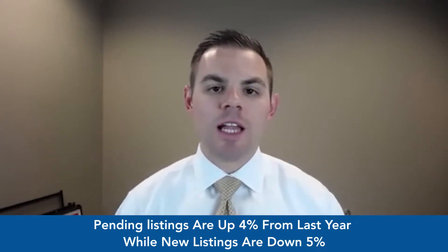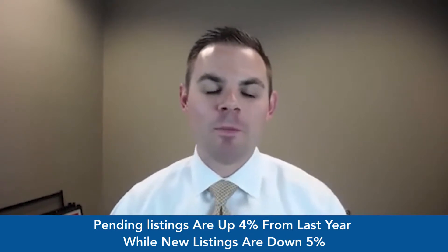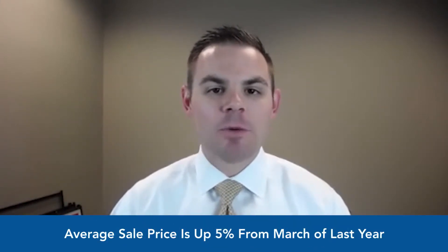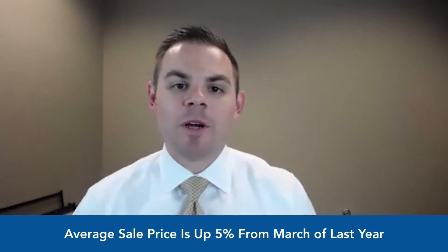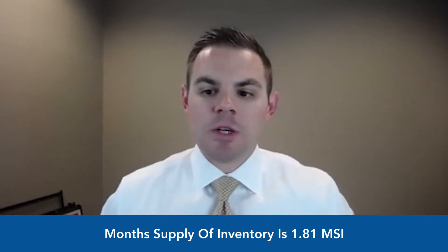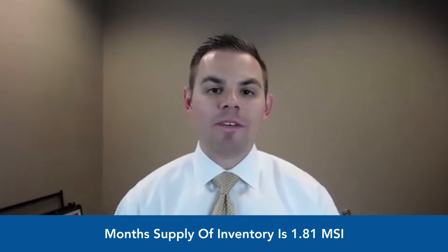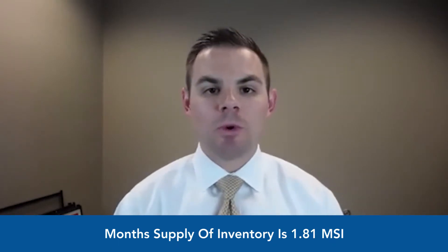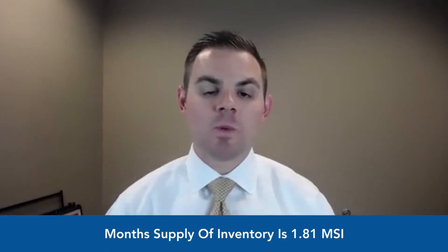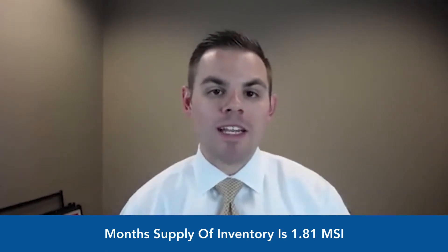All of that is great news if you're selling — not as fun if you're buying, but mortgage rates have been phenomenal lately. The average sales price was up five percent in the month of March compared to March of last year. Month supply of inventory is still very low at 1.81 months. For reference, six months supply is considered a neutral market; anything below six months is a seller's market — and we're at 1.81, so very much still a seller's market.